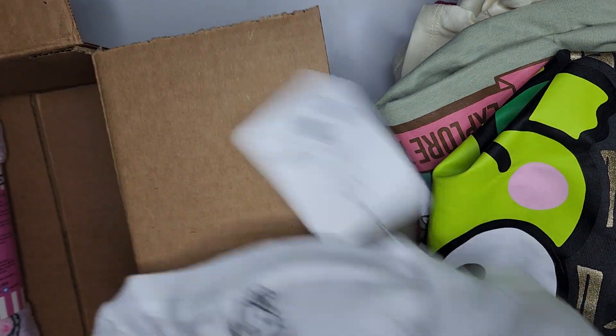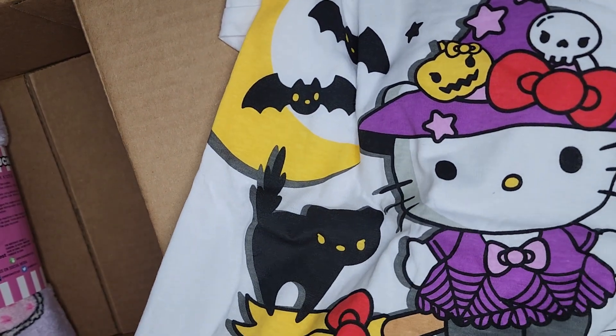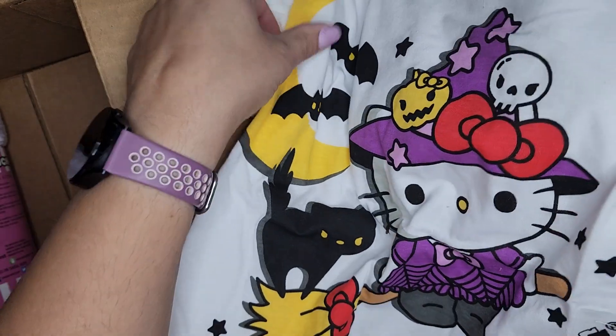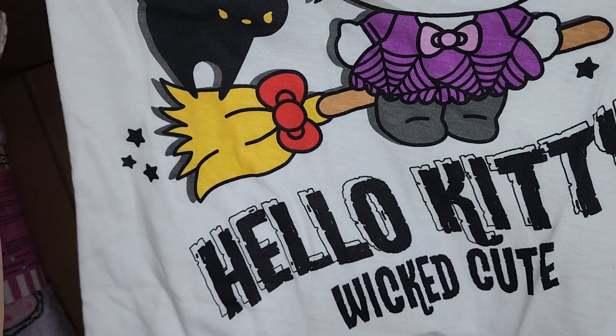A Halloween one — I'm so excited. This is going to be so cute at Halloween time. Wicked cute.